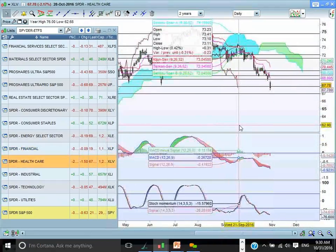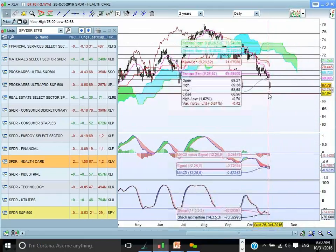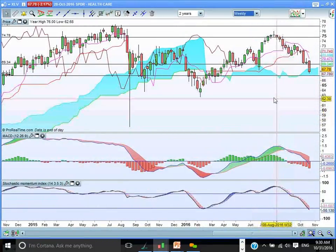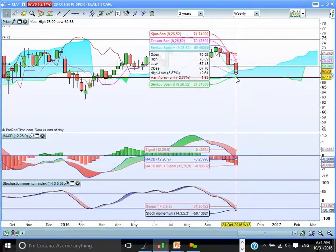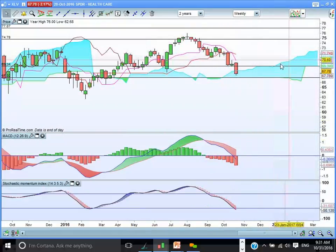Healthcare there in a little bit of trouble. Looking for support at all cloud chart support zones. The next level to watch for is 67, and that 67 coincides very well with the significant support area at the bottom end of the cloud here. So look for support to rebound here at the bottom end of the cloud.